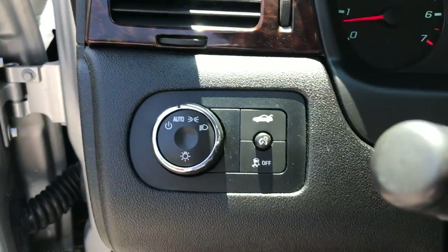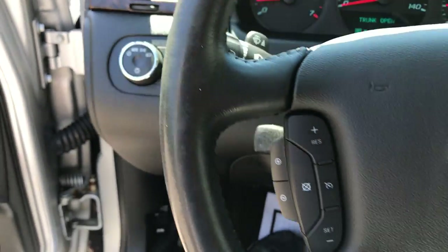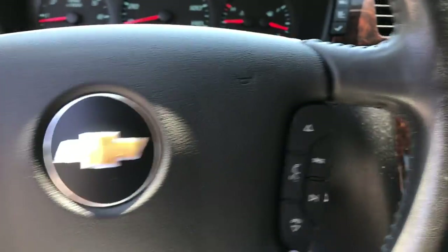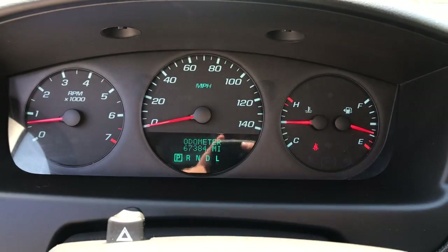Step on inside here. To the left of the wheel, you've got your lighting controls, traction control, and your trunk release. On the wheel itself there's some functionality — you've got your cruise as well as some audio functions right there.